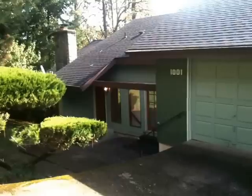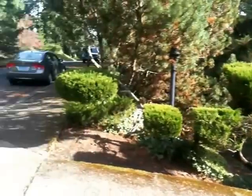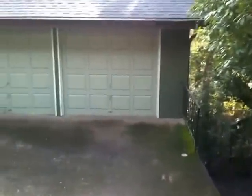This is 1001 Brookside Drive, a 3 bedroom, 2 and a half bath home in South East Eugene. Here's a look at the surrounding neighborhood. This home has a 2 car garage.